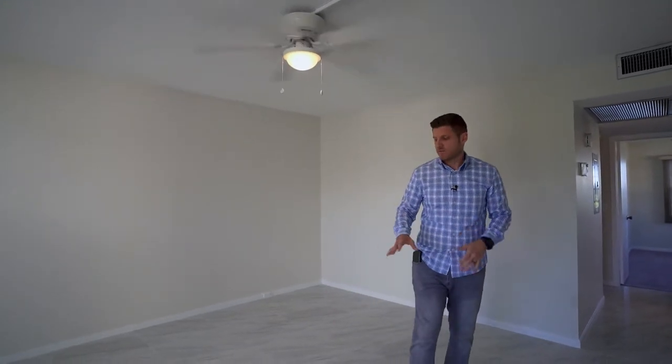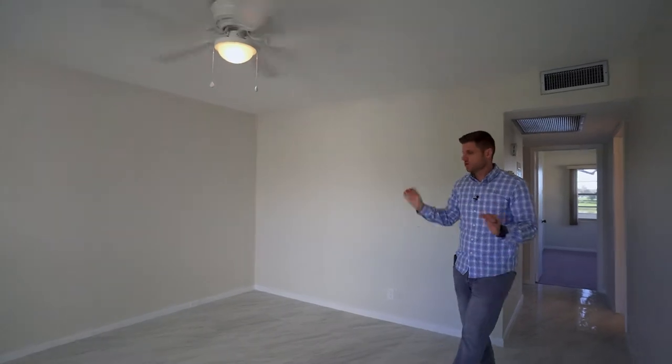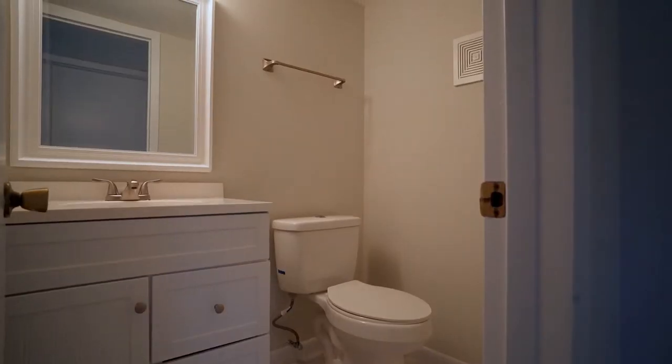The sellers updated and replaced everything, all the way from the ground to the ceiling. Popcorn is removed, new floors, new kitchen, new baths, and new carpets.